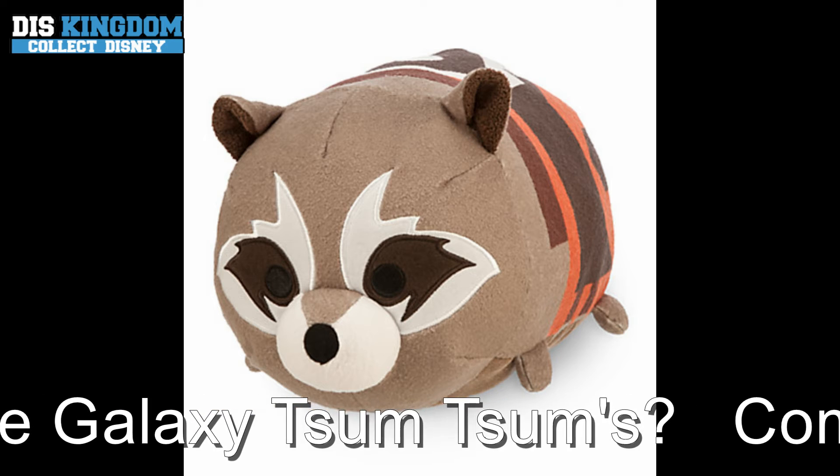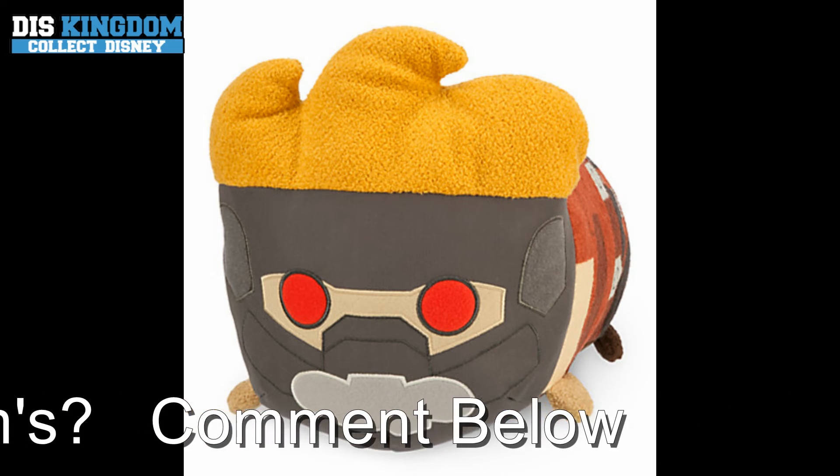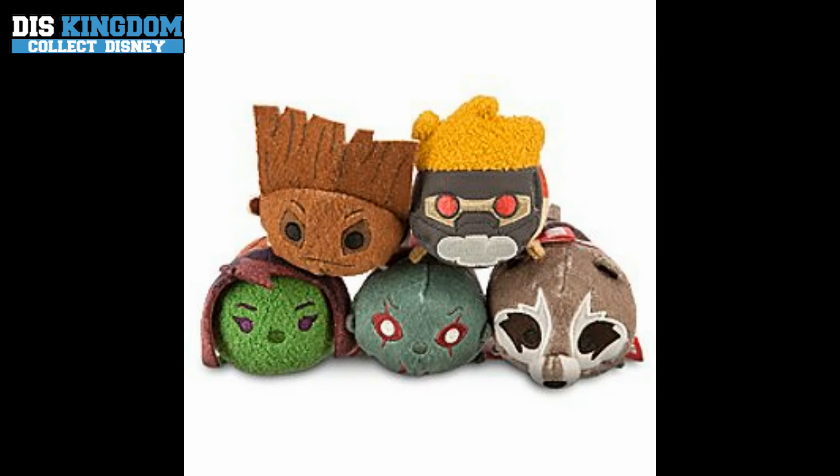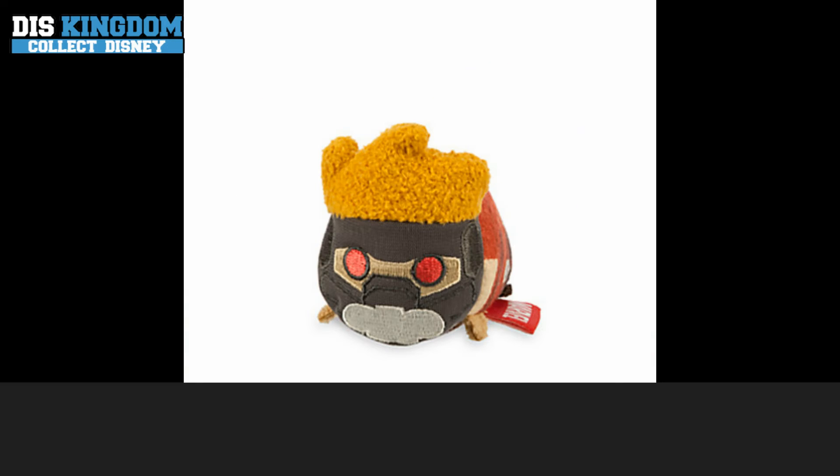This collection includes five mini ones which include Star-Lord, Gamora, Drax, Groot, and Rocket Raccoon. There are also two medium ones which include Star-Lord and Rocket Raccoon. And then there's a really large Groot which looks rather cool.